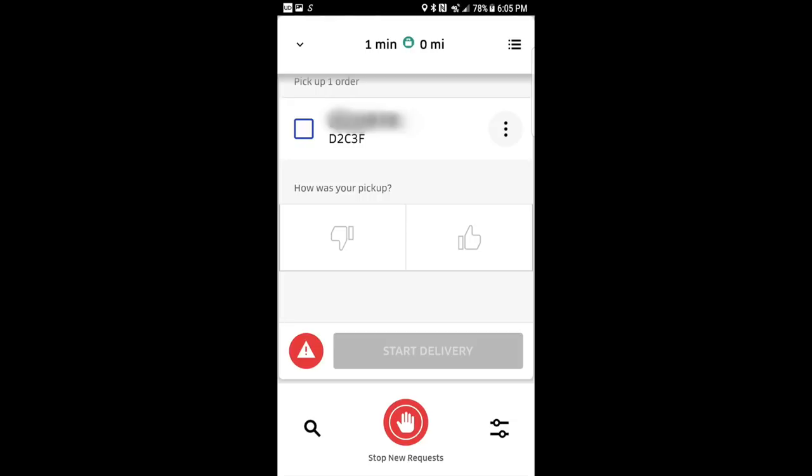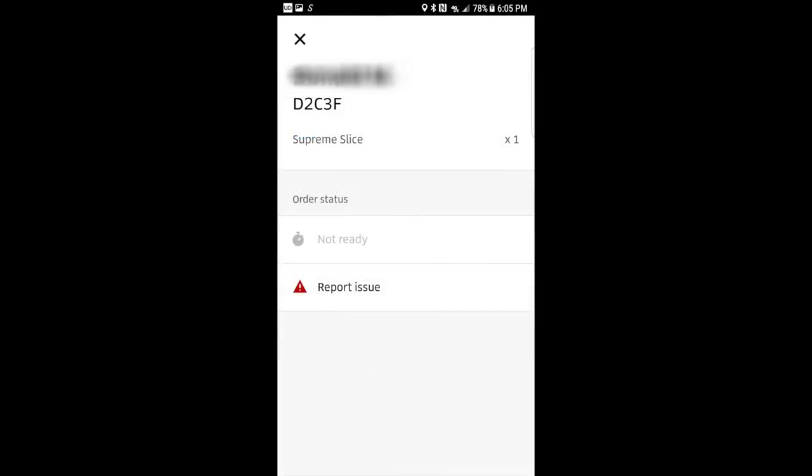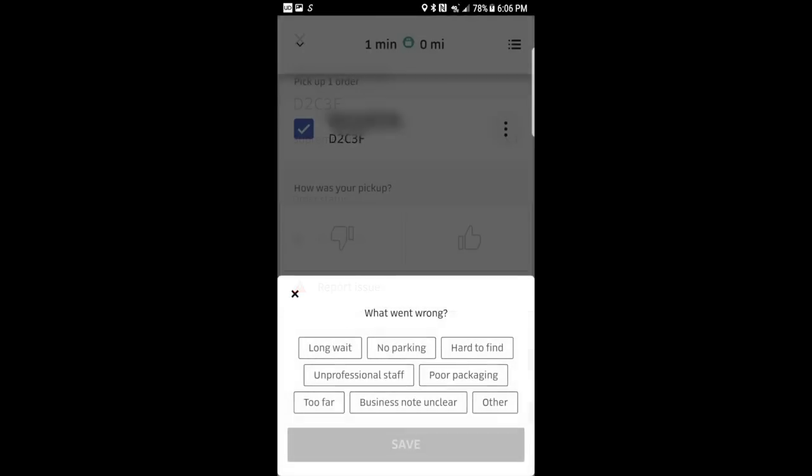In most cases, the food will be ready when you get there, but if the order isn't ready, you want to click the three dots next to the customer's name and hit the button Not Ready. This notifies the restaurant on their tablet that you have arrived and helps ensure the staff will look for you when the food is done. After this, you'll be able to rate your pickup experience — give them a thumbs up for a good experience, or a thumbs down and select your reasons if not. This feedback helps the restaurant improve on their end.